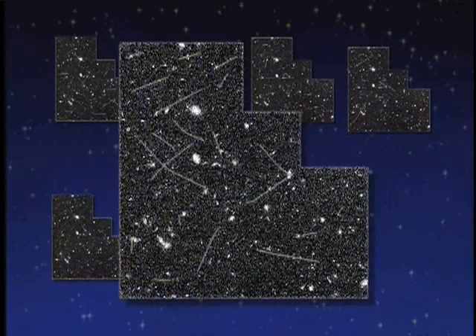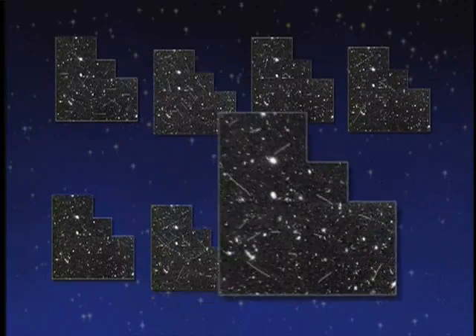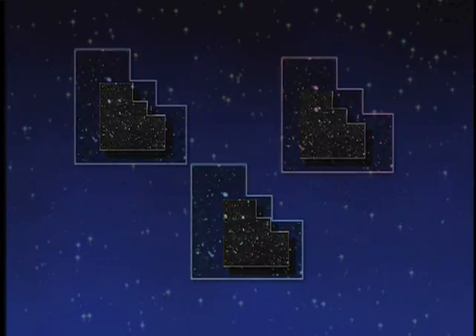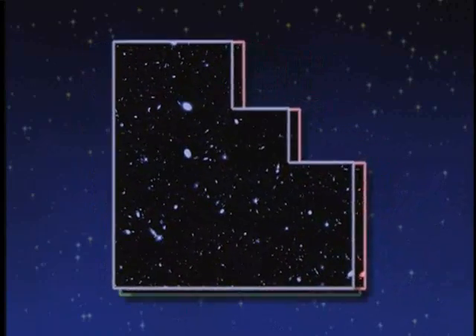These spots will move around because they're not on the sky, but the galaxies and the stars will stay there. So you take a whole bunch and you combine them together, keeping only the things that don't change from image to image. In all, it took 350 images with three different color filters for the team to piece together the final Hubble Deep Field image.